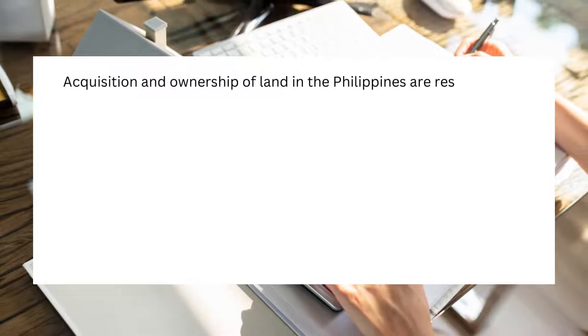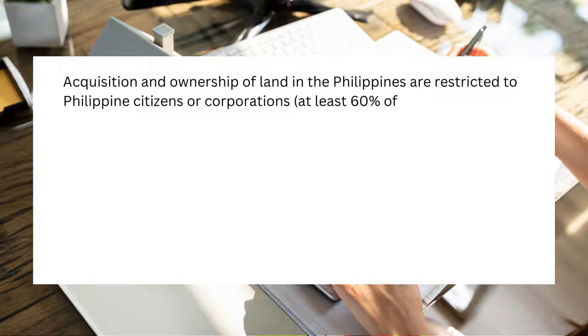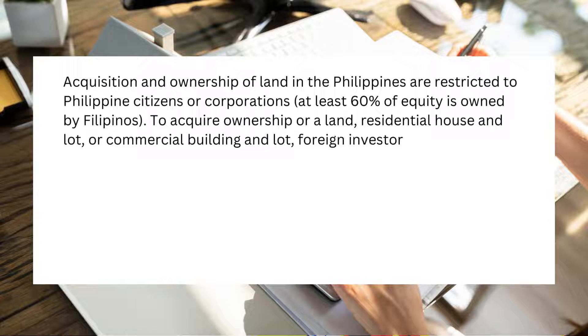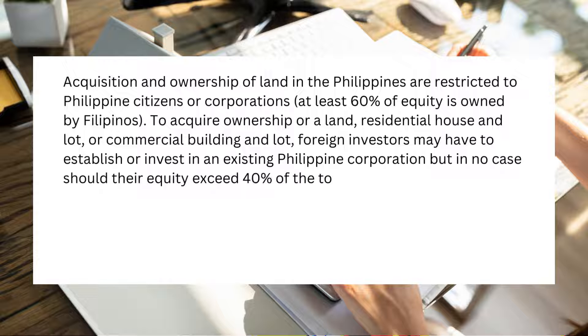Acquisition and ownership of land in the Philippines are restricted to Philippine citizens or corporations where at least 60% of equity is owned by Filipinos. To acquire ownership of land, a residential house and lot, or a commercial building and lot, foreign investors may have to establish or invest in an existing Philippine corporation, but in no case should their equity exceed 40% of the total capital of the corporation.